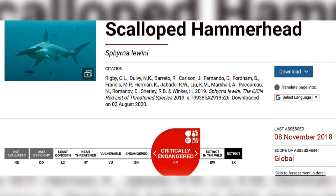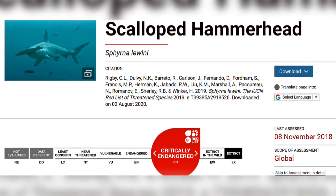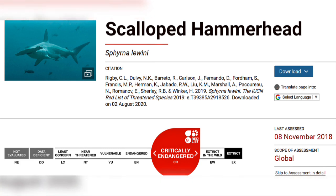In November 2018, the International Union for the Conservation of Nature, the IUCN, announced that scalloped hammerhead sharks were now critically endangered. In some places around the world, populations have declined by as much as 90%, and this is due mostly to overfishing.